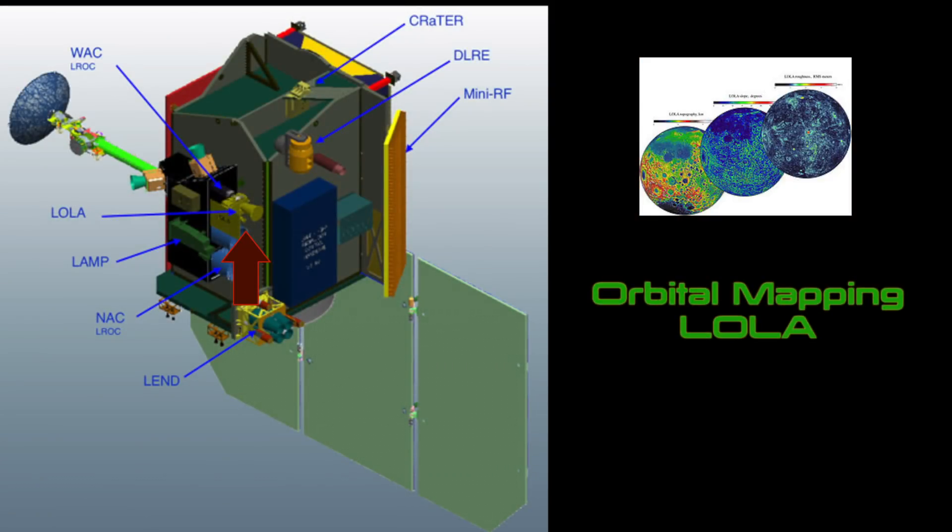LOLA device data provides three complementary views of the near side of the moon: the topography, along with maps of the surface slope values, and the roughness of the topography. All three views are centered on the relatively young impact crater Tycho.